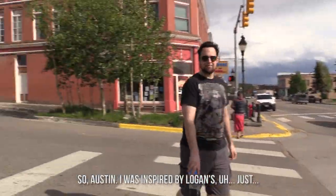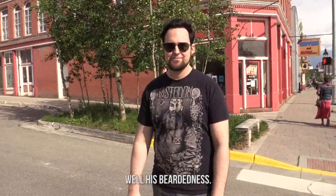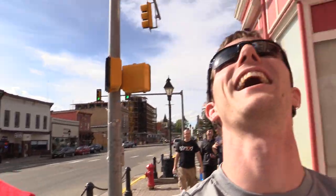So Austin, I was inspired by Logan and I figured I would try to grow my own. How do you think I'm doing so far? You look like when I try to grow facial hair. Excellent. At least we're on the same page. Solidarity. We're going to need a macro lens for that one — you can see the four hairs that are close enough together to all fit in the frame.